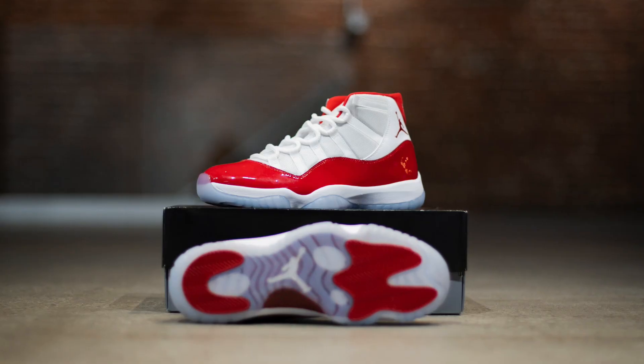Also on December 10th, we saw the release of the Jordan 11 Cherry. If you're interested in a full breakdown analysis of this shoe, click this video right here.